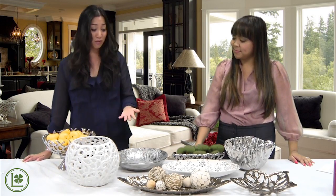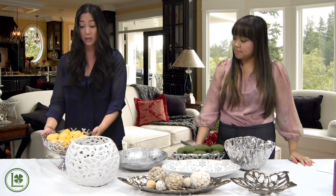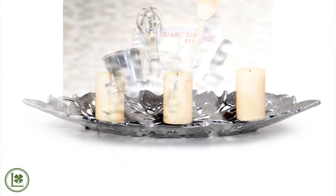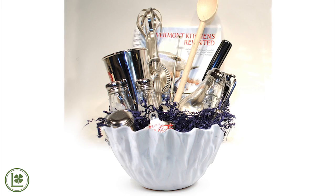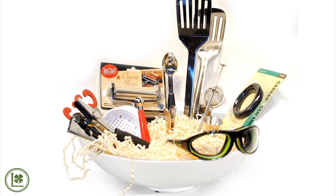I can personally see these in my own home. This one here I can see on my mantel sitting above my fireplace, or this one here on my dining room table by itself, or with fruit or with candles in them. They can also be used for gift packaging — you can put cookies, candies, or just give them as a gift by themselves.